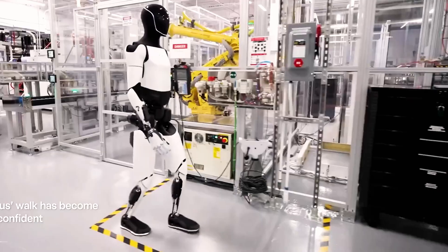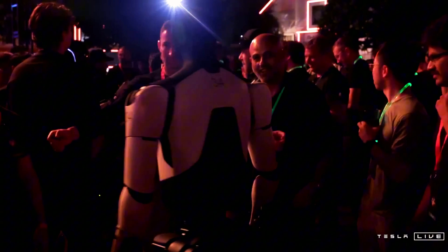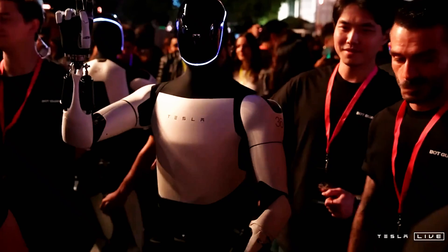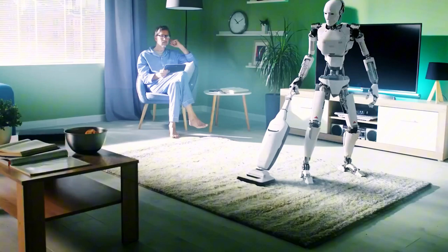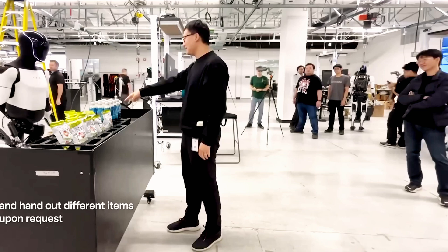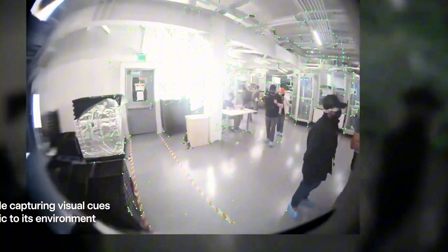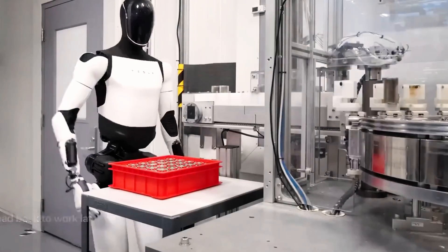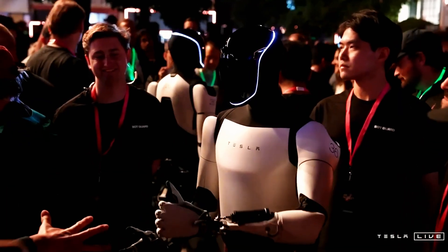Tesla aims to produce 10,000 Optimus units in 2025, with 1,000 rolling out in Q1. Elon Musk calls this target ambitious but believes even a few thousand units would be a major milestone. Tesla's vertical integration gives it an edge — Optimus's sensors, actuators, and AI stem from Tesla's self-driving tech, cutting costs. Musk also confirmed plans to scale production to 100,000 units per month by 2026. So will individual buyers get their hands on Optimus, or will corporations snatch them up first? That remains the big question.